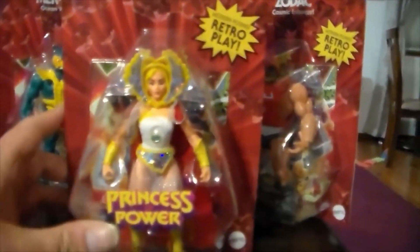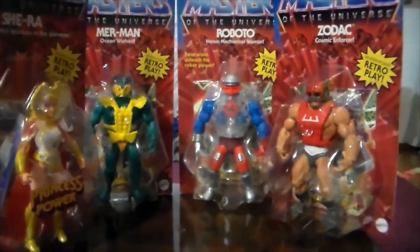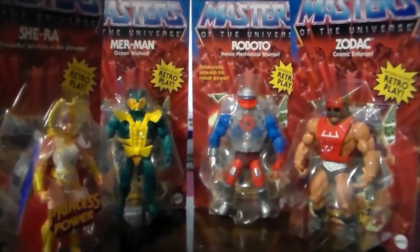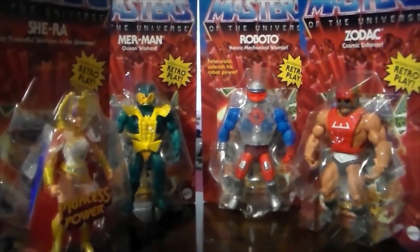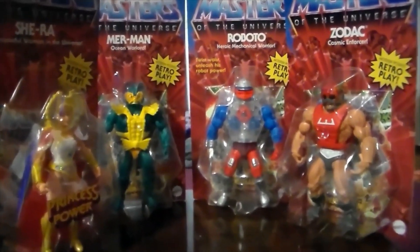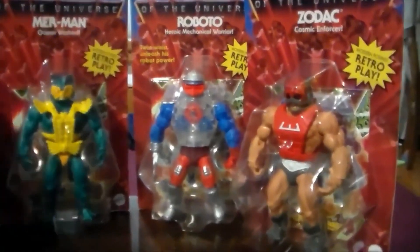I was really happy with this haul. I just got wave two not too long ago and now I found wave three, so it's a really awesome score. Really happy with this.